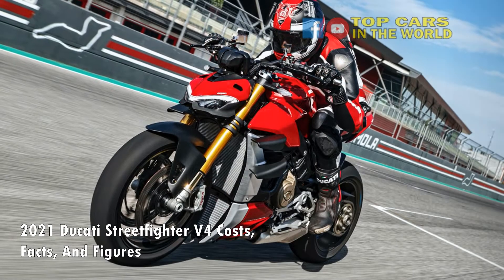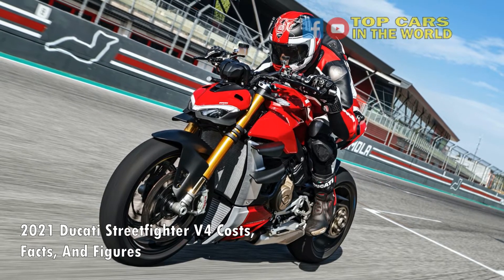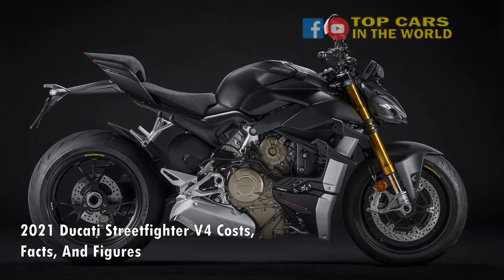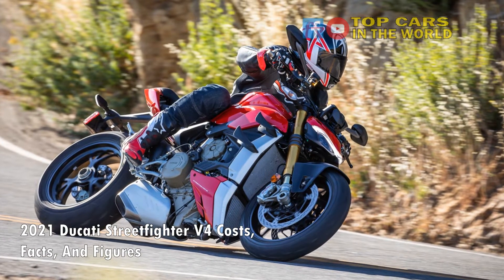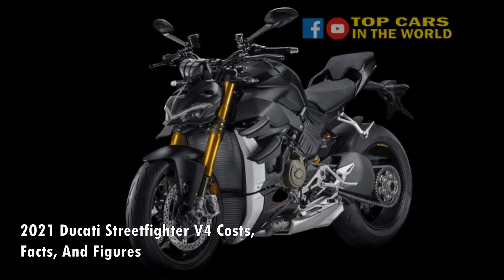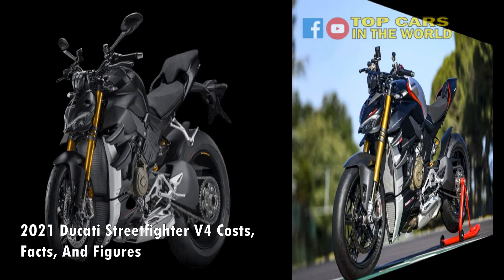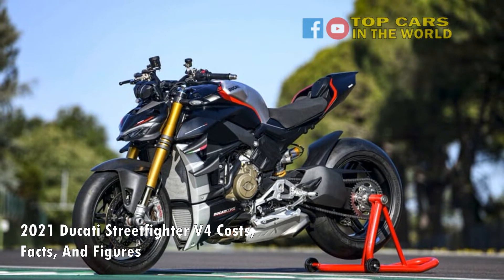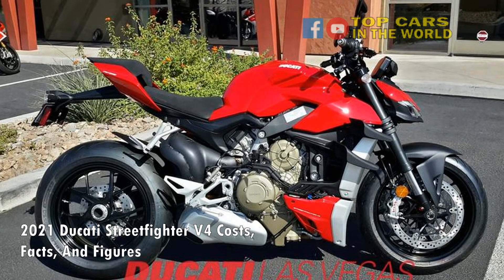Electronic wizardry at its best. Standard equipment on both bikes includes a six-axis IMU (inertial measurement unit) that takes care of the electronics and rider aids. The electronics suite includes ABS Cornering EVO, Ducati Traction Control EVO 2, Ducati Slide Control EVO, Ducati Wheelie Control EVO, Ducati Power Launch, launch control, Ducati Quick Shifter EVO 2, engine brake control EVO, and three riding modes: Race, Sport, and Street. All functions can be accessed via a 5-inch TFT color screen. Stopping force comes courtesy of top-shelf Brembo Stylema monoblock 4-piston calipers working with twin 330 mm discs up front.